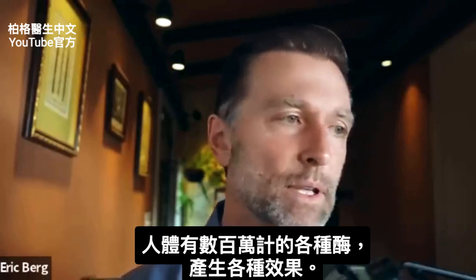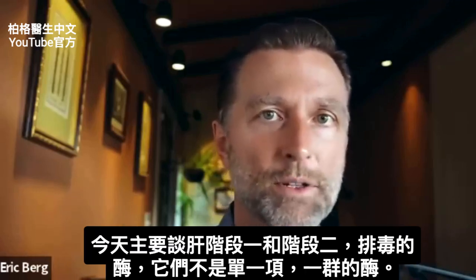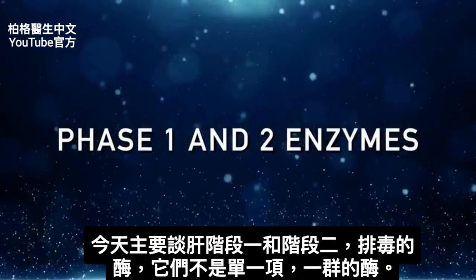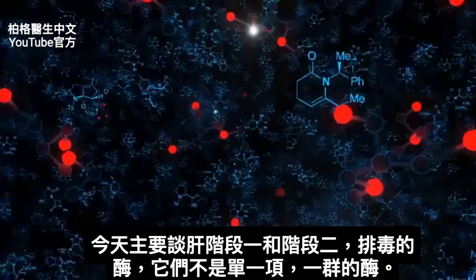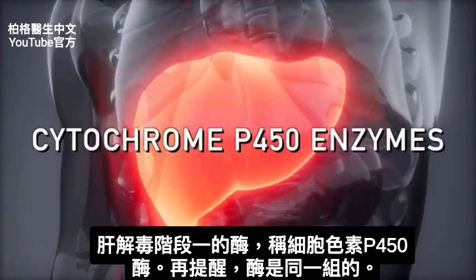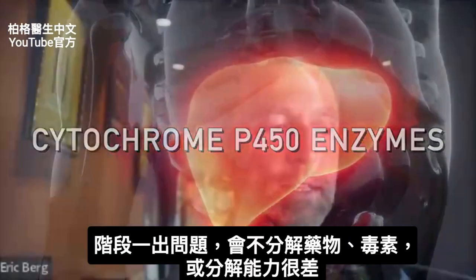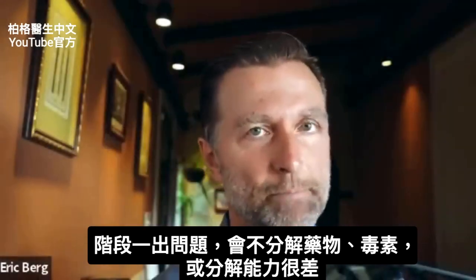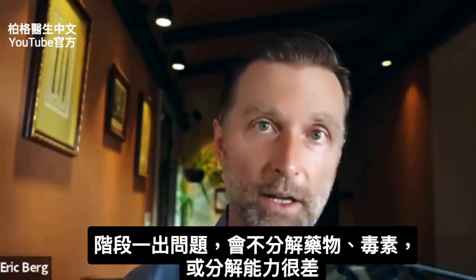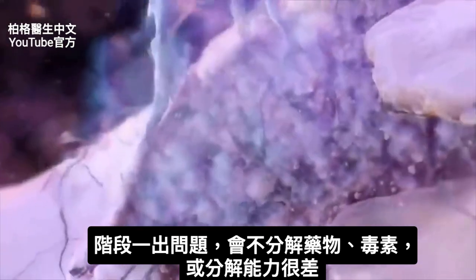We have millions and millions of different enzymes in the body that create all sorts of effects. The primary enzymes I'm going to talk about today are called the phase 1 and phase 2 enzymes. These are families of enzymes — groups, not just one enzyme. The phase 1 enzymes in your liver are called cytochrome P450 enzymes. If there's any problem with this enzyme, you're not going to get the breakdown, or at least the start of the breakdown, of a drug or toxin or whatever is trying to be broken down.